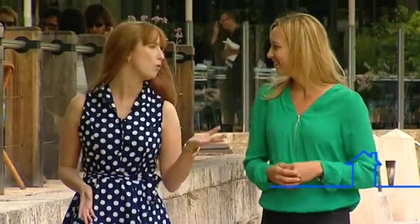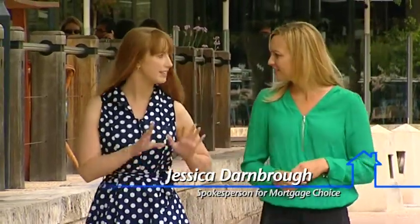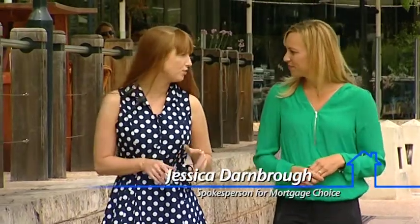I'm joined once again by Jessica Darnborough from Mortgage Choice to find out exactly what Lenders Mortgage Insurance is. Can you help me out? Certainly. Lenders Mortgage Insurance, or LMI, is an insurance that protects the lender — not you the borrower — in the event that you default on your loan. It's a one-off payment that you usually pay at the time your loan settles.